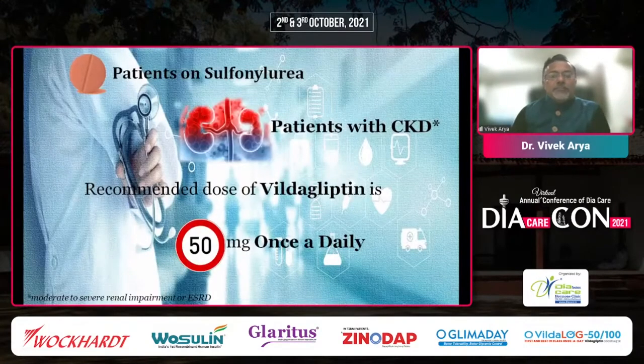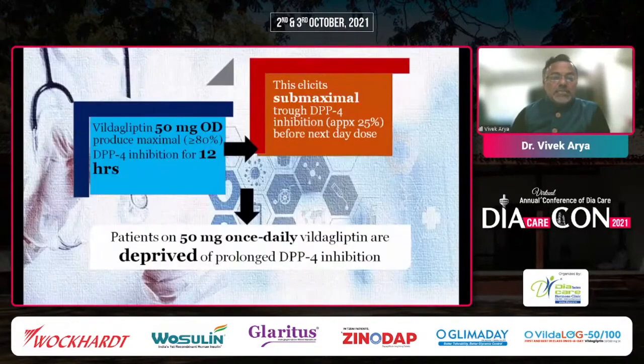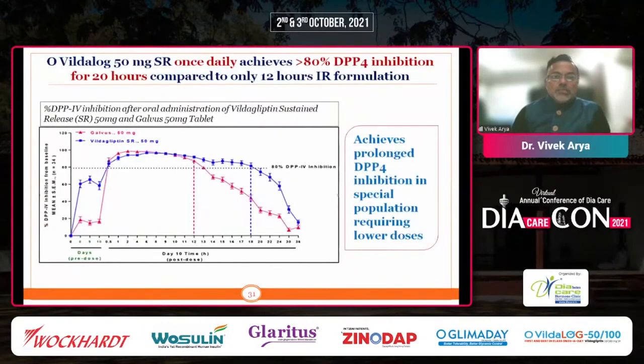This is particularly important for patients on sulfonylurea and patients with CKD, where the recommended dose is 50 mg once daily. This 50 mg dose is available as an OD formulation using Osmo Laser Technology. Again, similar DPP-4 inhibition of more than 80% is achieved, with submaximal trough DPP-4 inhibition of approximately 25% before the next dose. This is the response with 50 mg once daily as compared to the 12-hour profile with the immediate release formulation — giving a better result overall.